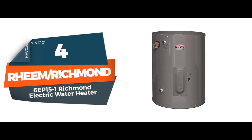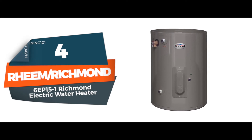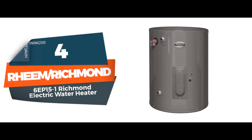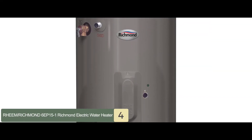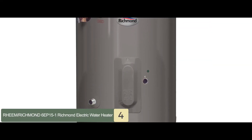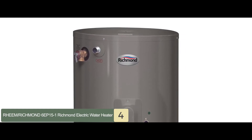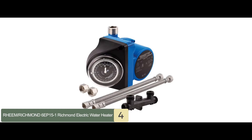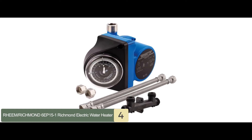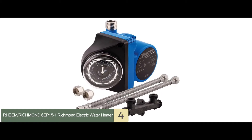Next, we have the Rheem Richmond 6EP15-1 Richmond Electric Water Heater. This product is made to suit the water demands of one or two people, keeping a constant precise temperature and on-demand hot water via an automatic thermostat. It comes with a 2,000-watt heating element and a factory-installed temperature and pressure relief valve.